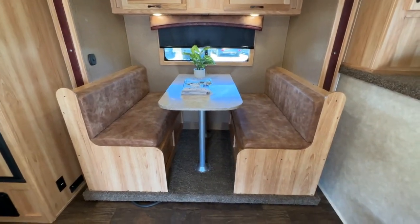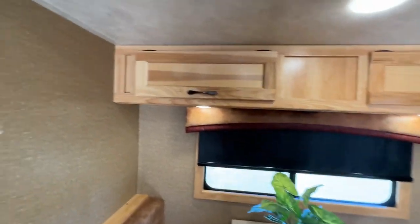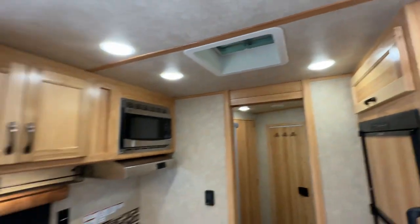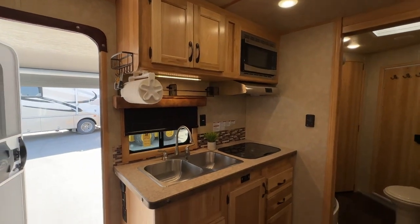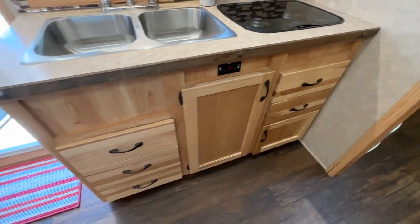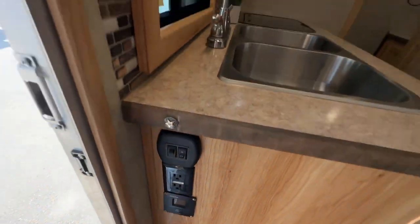In your slide-out you have a bench dinette that goes down into a bed. There are roller blinds and it's all pine finishing with some black embossing. There are some hooks. In the kitchen you have your upper cabinets, a microwave, a hood fan, a double sink, and a two-burner stove. There are drawers and a solar panel charging system throughout.